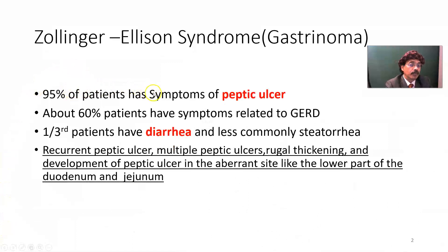95% of patients have symptoms of peptic ulcer. About 60% of patients have symptoms related to gastroesophageal reflux disorder. About one-third of patients have diarrhea and, less commonly, steatorrhea. Recurrent peptic ulcer, multiple peptic ulcers, rugal thickening, and development of peptic ulcer in aberrant sites like the lower part of the duodenum and the jejunum indicate Zollinger-Ellison syndrome.